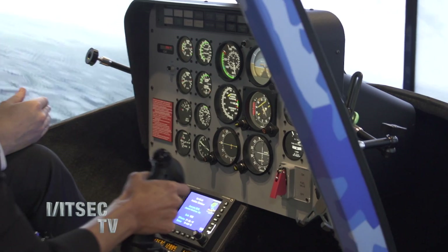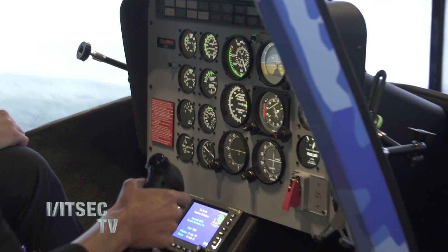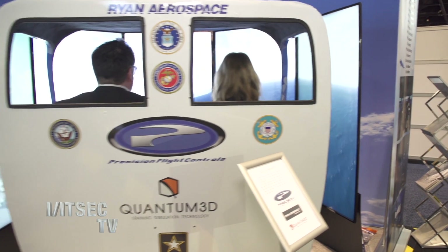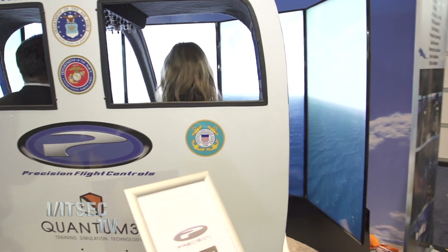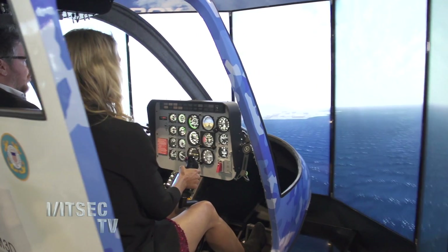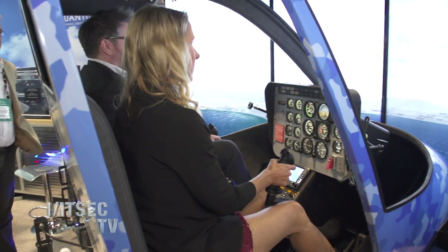So tell me what Dbox brought to ITSEC this year. So as always, our really big mandate is to focus on making things move and building things that make the simulators able to replicate all the movement of what's happening during the training, for all the training to feel the action.